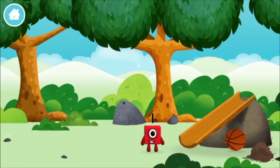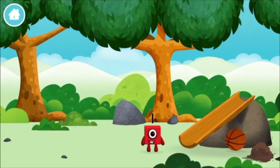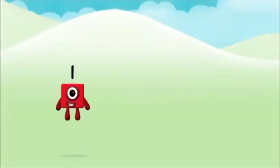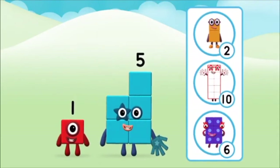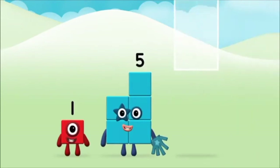One! One block! Which number block do you think adding these together will equal? Great! Now add the number blocks together.